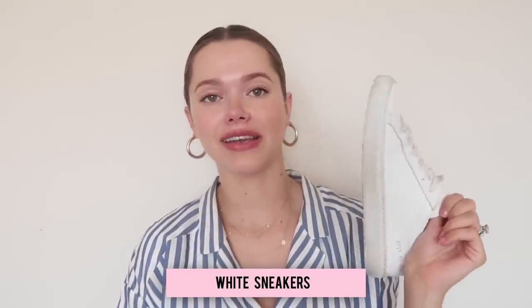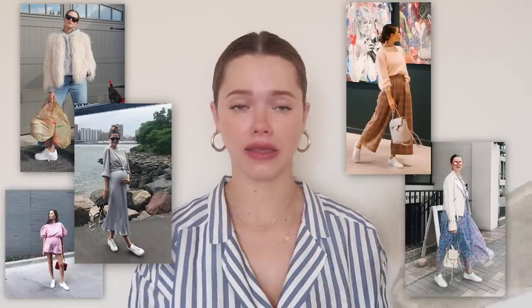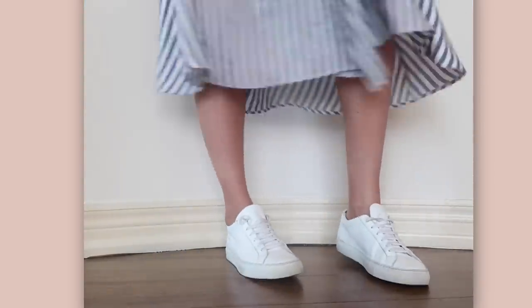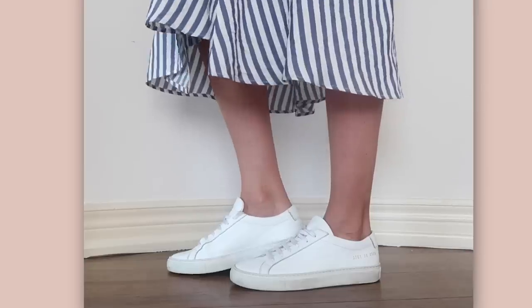I bought these Common Projects last year and it's honestly the best thing I've ever done — they're literally just white regular sneakers. I wear them with everything: jeans, dresses, skirts. At first I thought they were really expensive for a white sneaker, but you can find cheaper leather versions that are still very good quality. Sneakers make everything look a little more casual and bring that laid-back chic into every outfit.